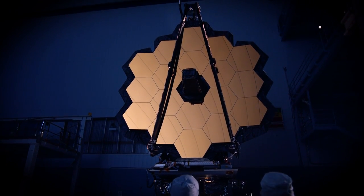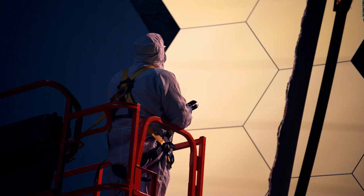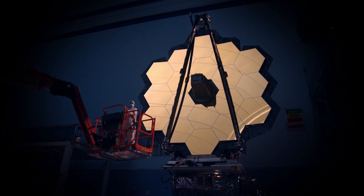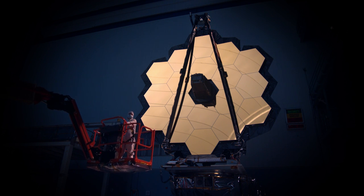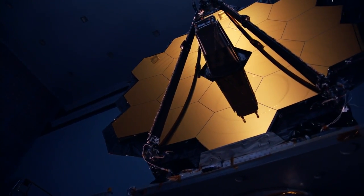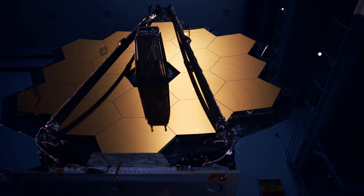The Webb telescope segment now stands complete. After launch phase environment testing at Goddard, this segment will endure more cryogenic testing at the NASA Johnson Space Center. Later, the telescope will travel to Northrop Grumman in Los Angeles to be mated to its sun shield and spacecraft bus, thus completing the observatory's assembly. The James Webb Space Telescope — our new eye on the universe.